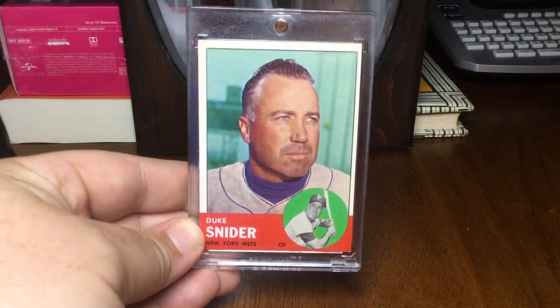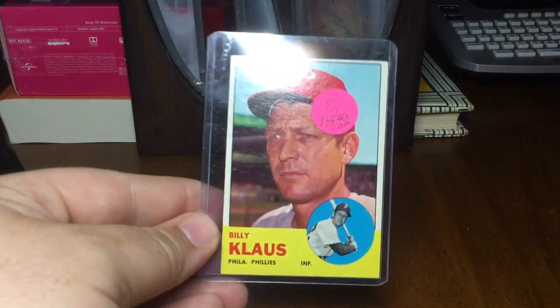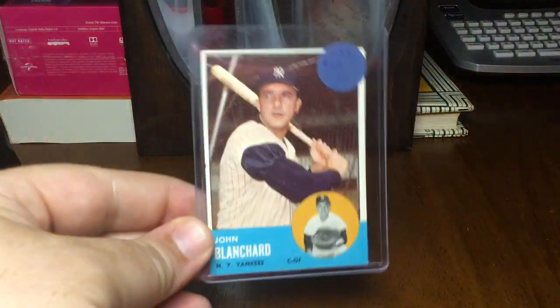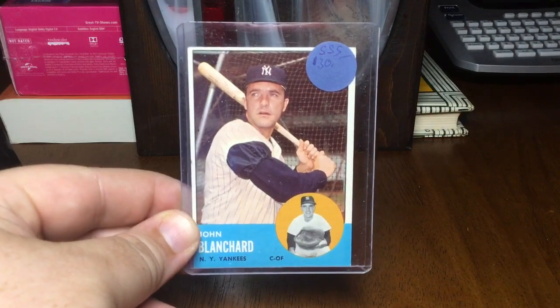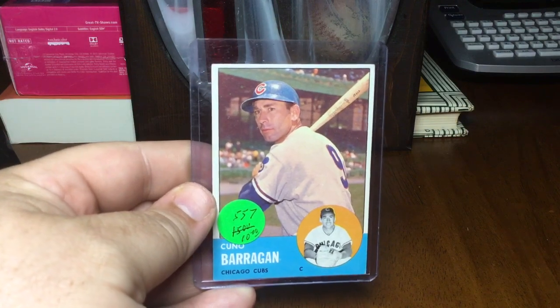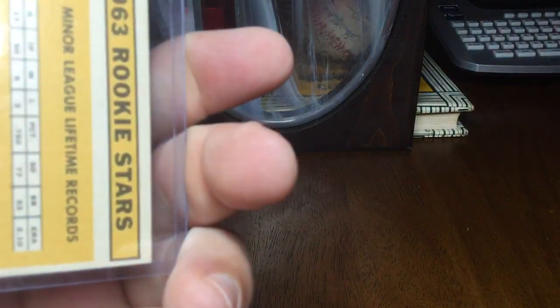Another nice one I knocked off here for my Dodgers and Mets fans — Duke Snider, beautiful example of that. The Santa Claus's son Billy, the Phils. John Blanchard with these really weird puffy sleeves. Al Worthington. Kunio Berrigan with the sweet Cubbies logo. Rookie Stars — Ron Hunt, Al Moran, Bob Lipsky, and Bill Fahl.